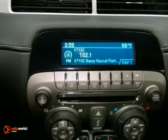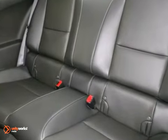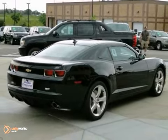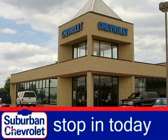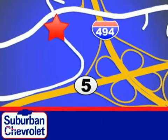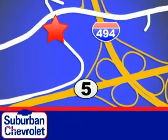Own one of the most desirable classic remakes out there today. Stop in today for a no-obligation test drive and shop over 16 acres of inventory. We are conveniently located in Eden Prairie at Highway 494 and Highway 5.